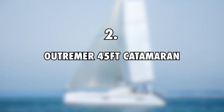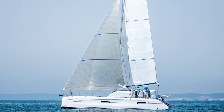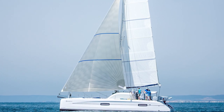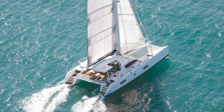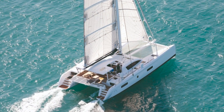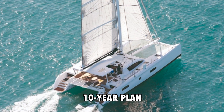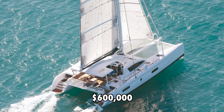2. Outremer 45-foot Catamaran, $600,000. Elena and Riley bought the Outremer 45-foot Catamaran in 2017 while they were in France. There were rumors that they got this boat through an Outremer sponsorship, but the couple revealed in an interview that Outremer helped them finance a loan instead. They have a 10-year plan to pay the boat off. This boat has an estimated value of $600,000.